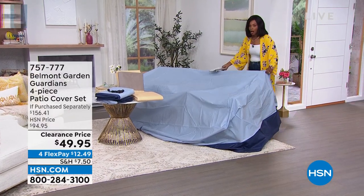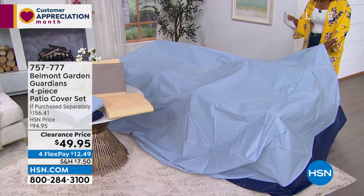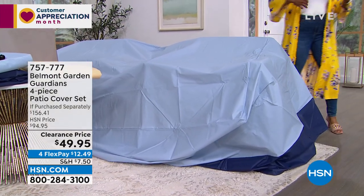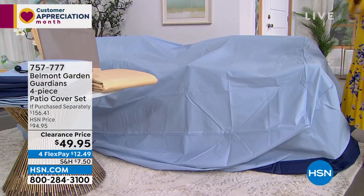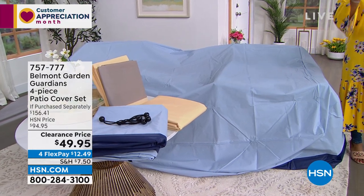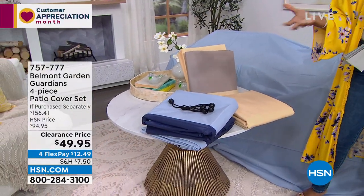I'm showing you one of the covers, and this isn't even at full size. This one in particular can cover your living or dining room set — maybe a longer table and chairs. You're also going to get a cover for your stacking chairs — chairs that you stack maybe two, three, or four together. There's also a chair cover for a larger armchair, and a cover for your cushions as well. They stay nice and secure with bungees, making it easy to secure them so they don't blow away.